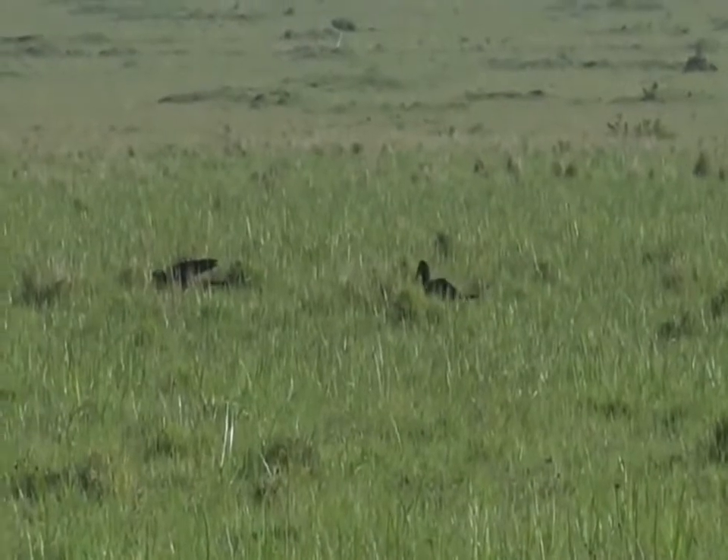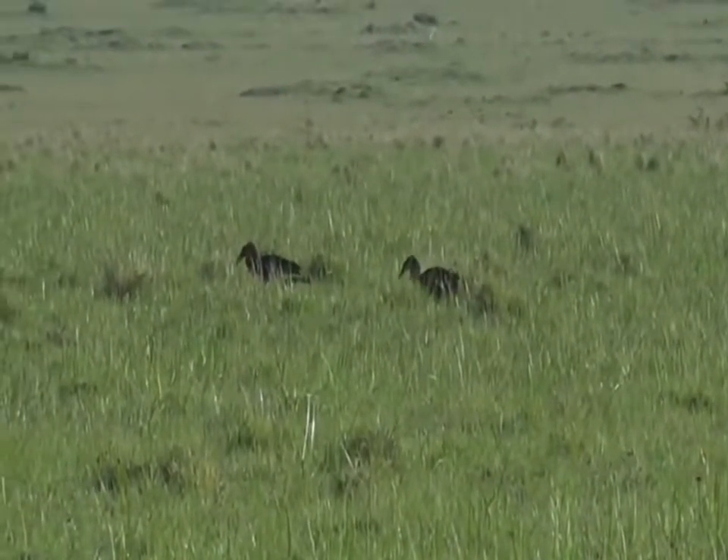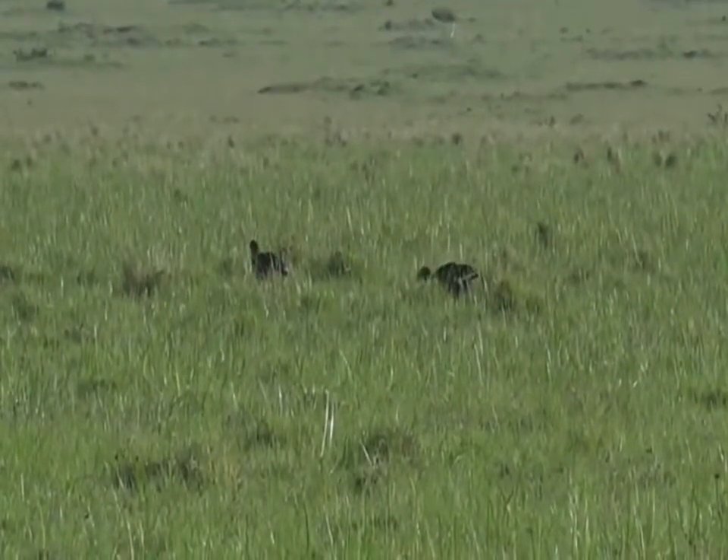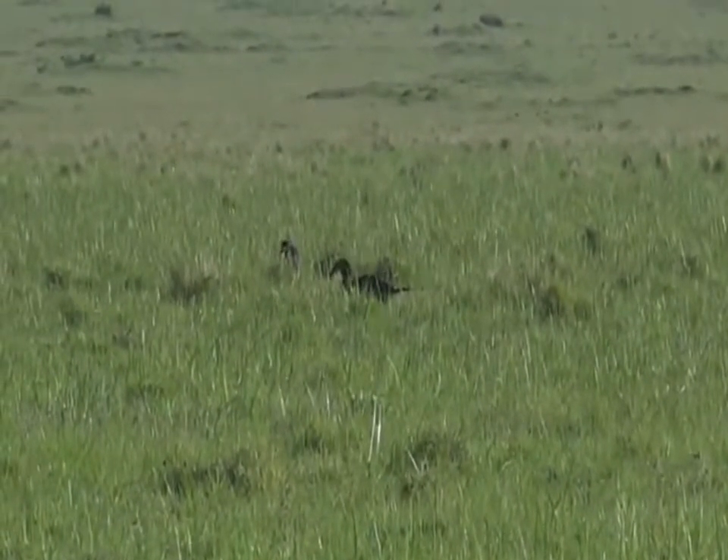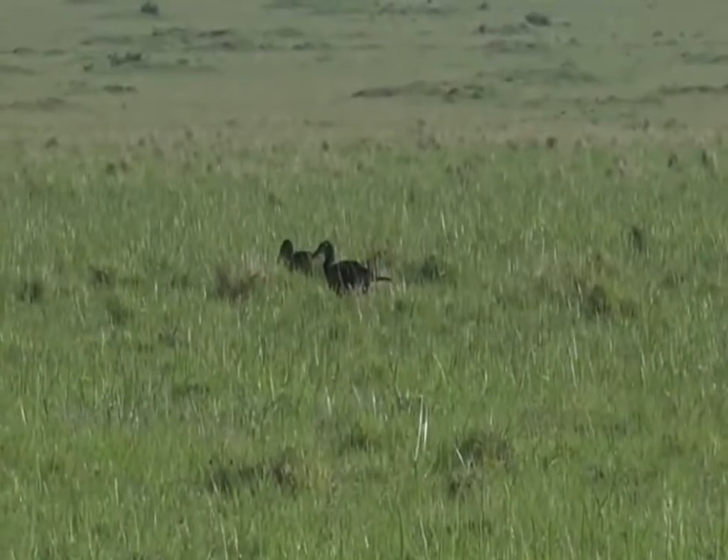An endangered bird, but still quite common in the great game parks of Africa — the ground hornbill. So over their whole population, they are quite endangered.